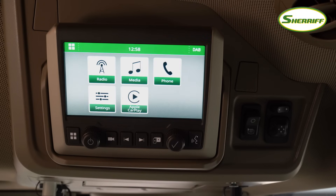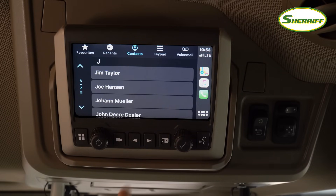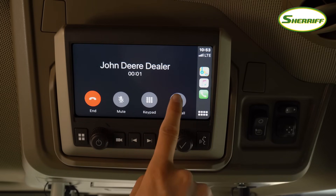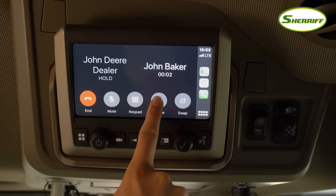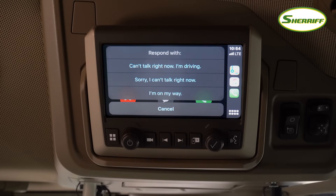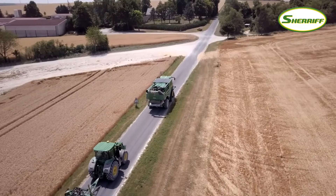The infotainment system with Apple CarPlay brings a premium car experience to the X9. You can pair your phone, it will display your address book, and you can make hands-free calls using the push-to-talk button. You can also set up three-way calls, for instance with your office and your dealer. Plus there are preset text responses if you don't want to take calls. Other useful features are audio playback of texts and hands-free texting.